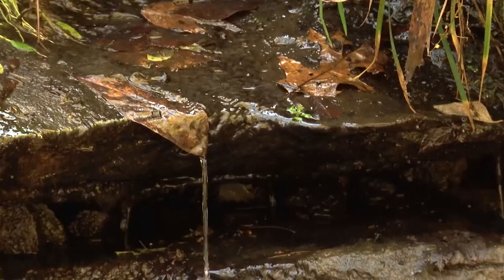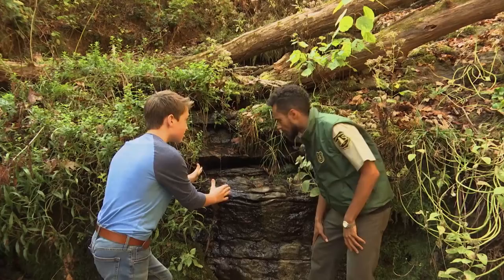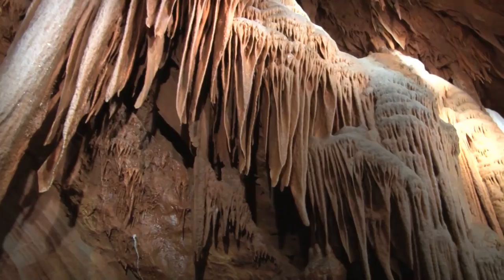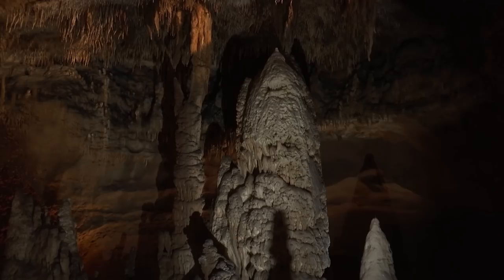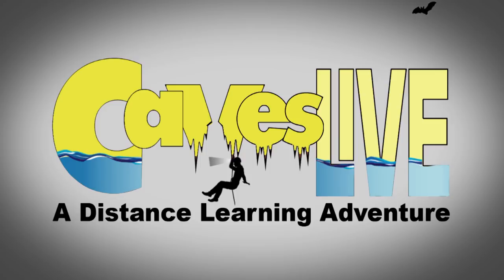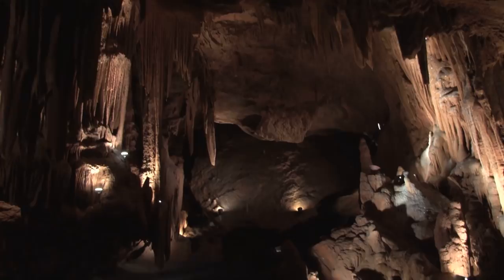This is it right here — see this little drip, drip, drip? Listen for just a second. This is what has created this. This little bit of water is the key ingredient for creating some amazing places that are right beneath our feet.